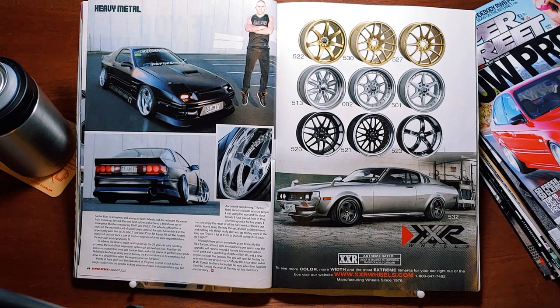Plenty of hard graft and the equivalent of 75 grand is what it took to turn a rough stocker into this sinister-looking weapon of mass induction. Aaron isn't complaining: 'After being broke for five years, I can now enjoy the result of all the hard work. If there's one thing I learned along the way, it's that cutting corners and rushing into things really does end up costing more in the long run. Do it once, do it right.' Although there are no immediate plans to modify the RX-7 further, when it does happen Aaron says the upgrades will revolve around a revised suspension system, fresh paint, and a spattering of carbon fiber. And a new engine package too, because this one will soon be finding its way to his new project — a 1977 Mazda RX-3 four-door sedan.